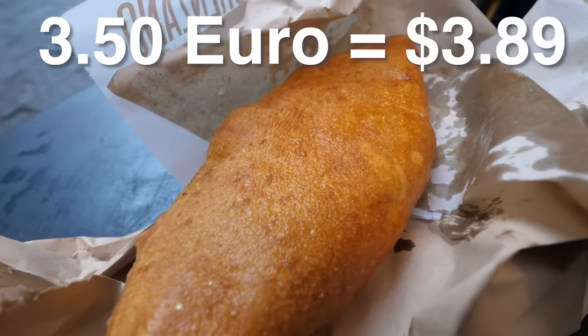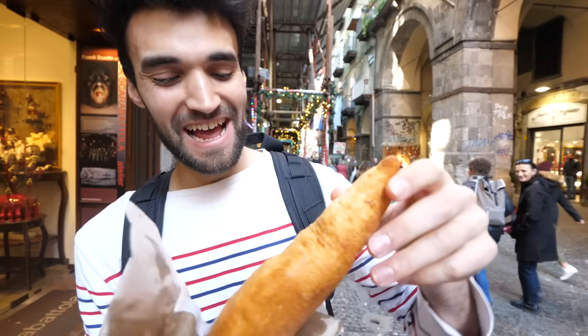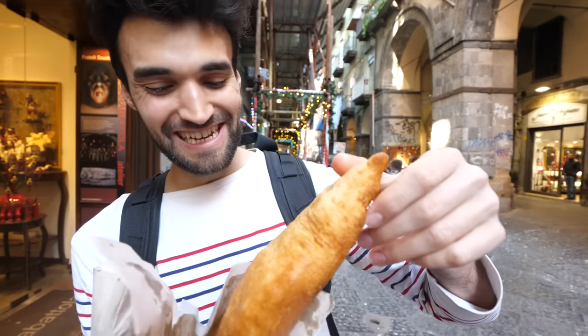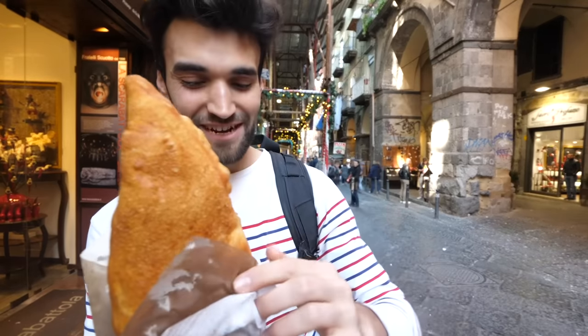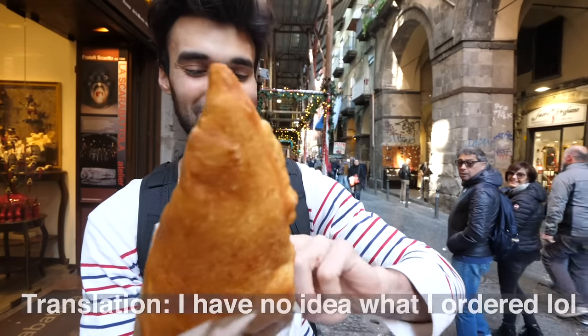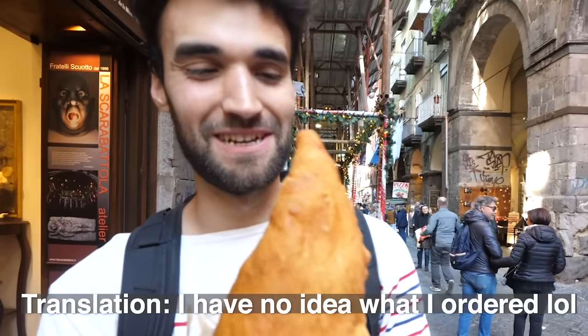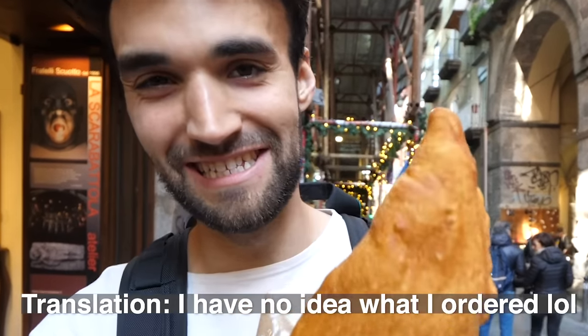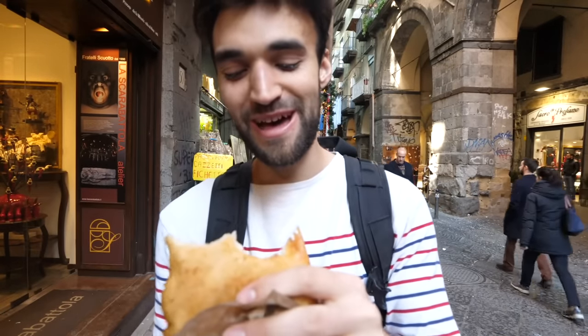Holy crap. Words cannot describe the feeling when I'm holding this right now. I knew what I ordered, but this thing — it just feels so wrong, but so right. I'll describe what's inside after taking a bite, because I can't talk and describe this at the same time. I need to bite into this. Oh my — that is freaking insane.